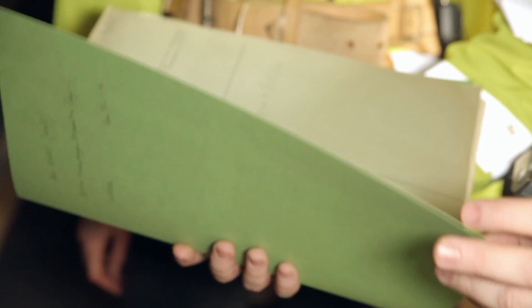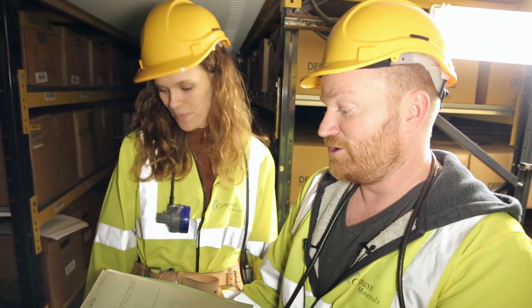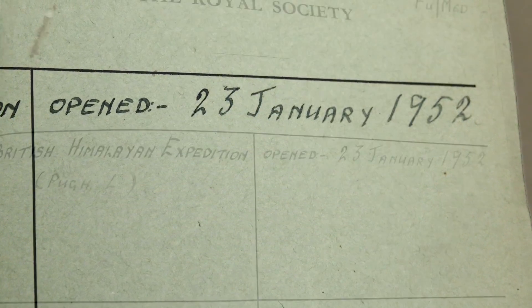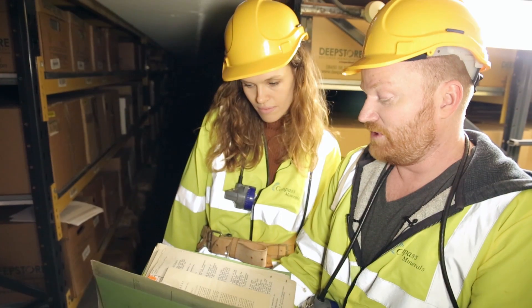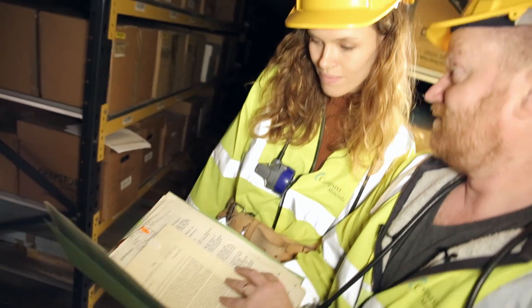They weren't allowed to go to Mount Everest in 1952 because a Swiss expedition had the permit to try and get to the top. The Swiss didn't get there, so in 1952 the British went to this nearby sixth highest mountain to test out medical things and equipment, in the hope that the next year they could use it to get to the top of Everest — which they did.